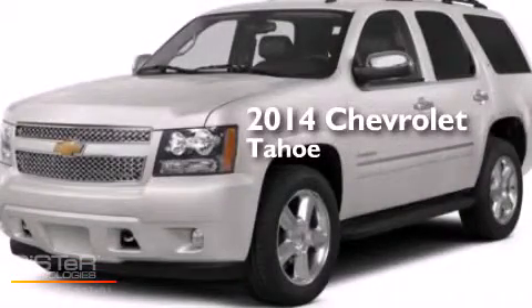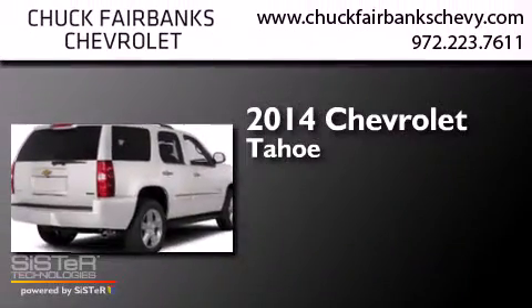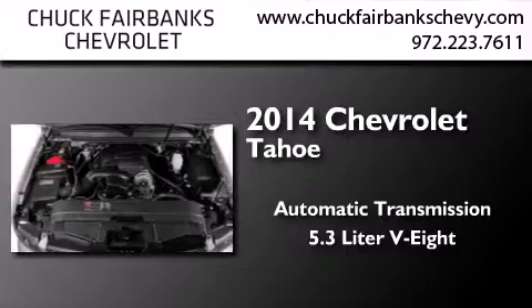This is a brand new 2014 Chevrolet Tahoe. This SUV has an automatic transmission and a 5.3-liter V8.